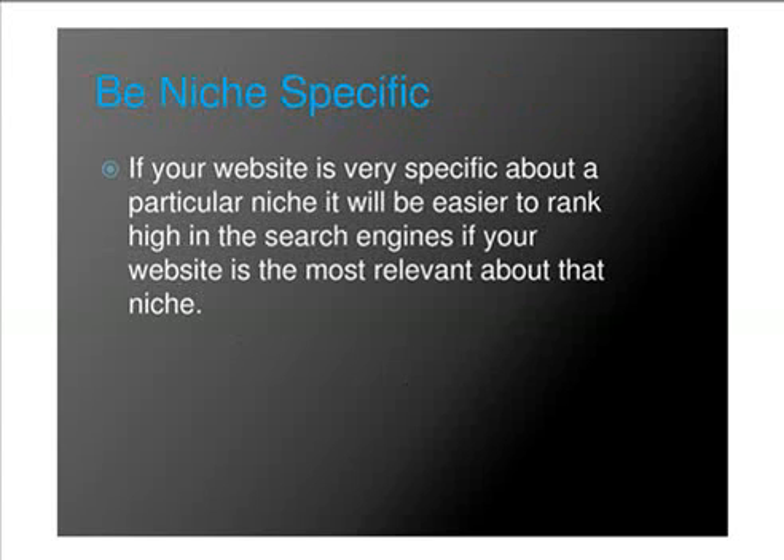Be niche specific. If your website is very specific about a particular niche, it will be easier to rank high in the search engines if your website is most relevant about that niche.